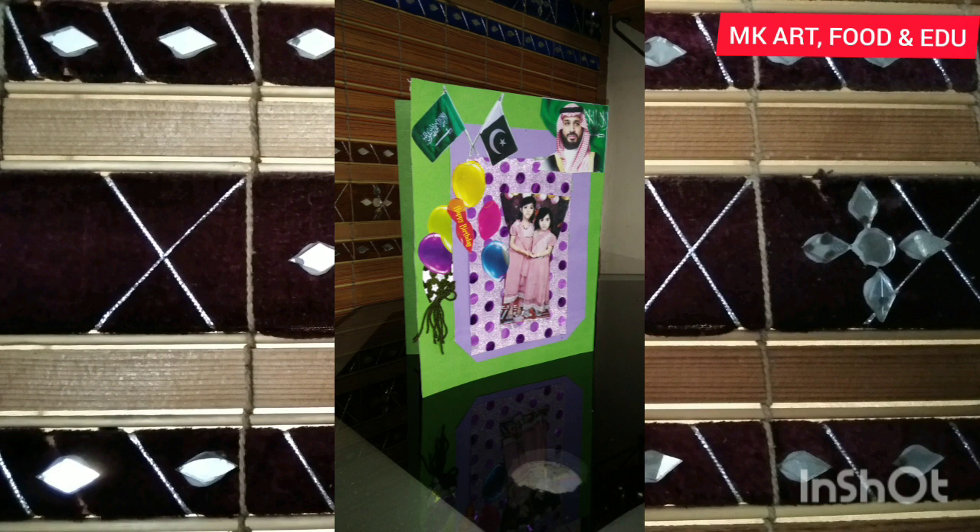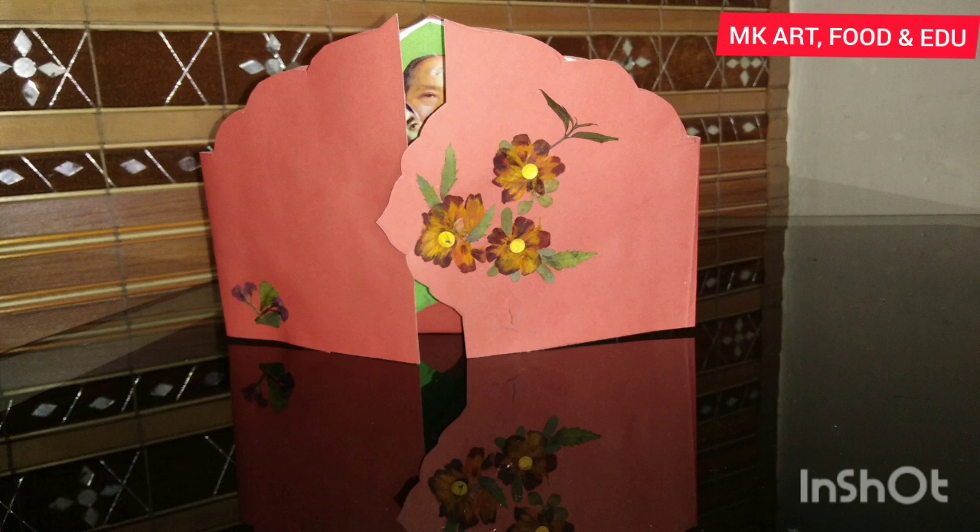Pressed flowers and leaves are used again to decorate the card. Here is the inside of this card showing a strong bond between China and Pakistan. Teachers bring a great change in our life — the main theme is to celebrate Teachers' Day.